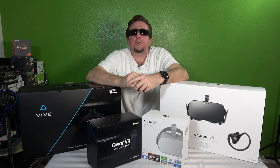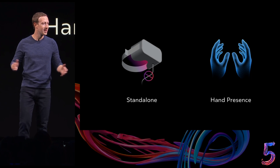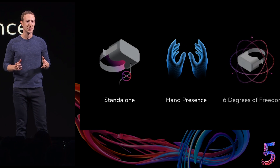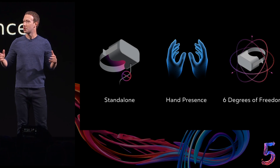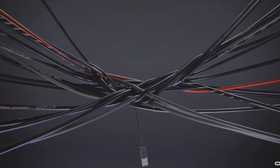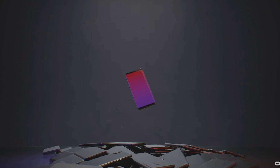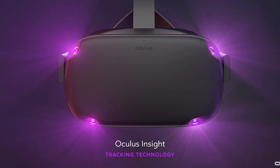So what is Oculus Quest? Oculus Quest is Oculus's standalone and mobile VR headset. It has six degrees of freedom, utilizing four built-in cameras for inside-out tracking along with hand tracking as well. That means you get a completely wireless experience with no need for any PC or external sensors.